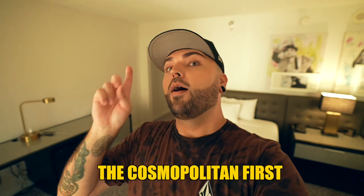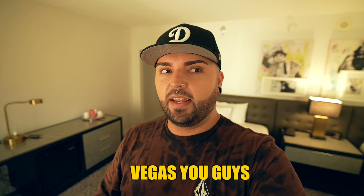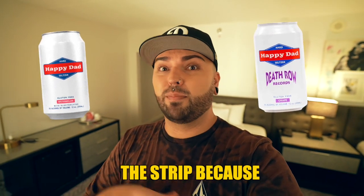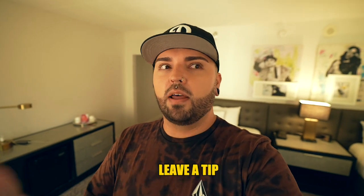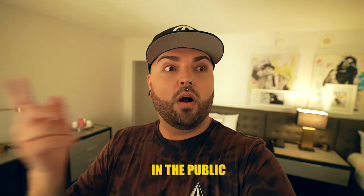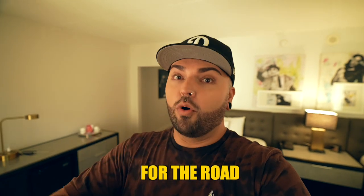Now we're heading over to our parents' room at the Cosmopolitan. First, let me give you a little tip: in Vegas you can take your alcohol anywhere. Stock up in the room, get them cold, and take them out onto the strip. If you're purchasing at a bar it's pricey, but you are allowed to walk your drinks literally everywhere — out in public, wherever you want. So make sure you guys take your drinks for the road. Let's head on over to the Cosmopolitan.